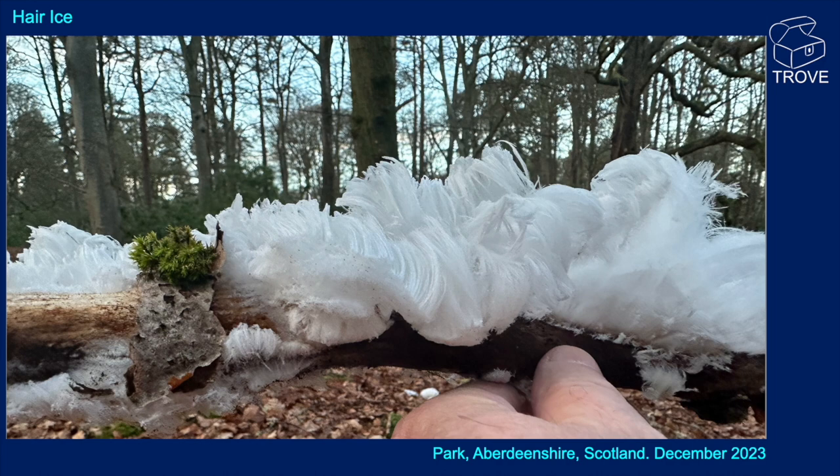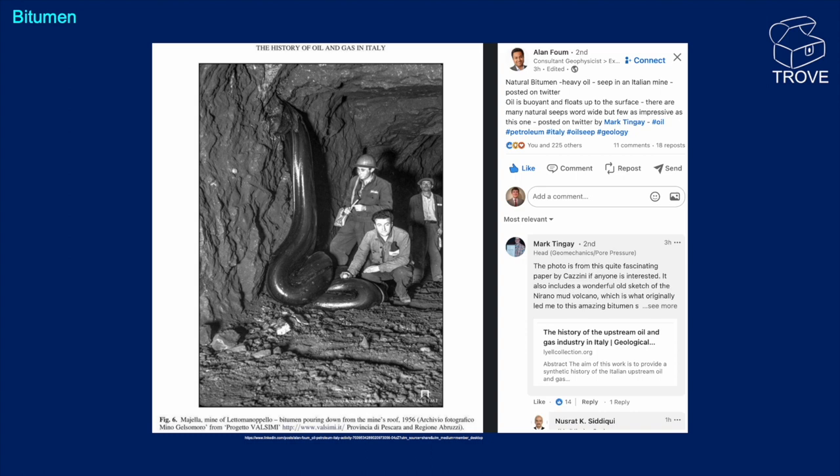Special thanks to Mark Tingay and Alan Foon for bringing this to our attention. The first time you see this — going down a mine — you'd wonder if it's some kind of huge serpent coming out of the wall. But this is bitumen flowing out of the roof of a cave or mine, taken from Italy. It's natural bitumen seepage. Incredible.